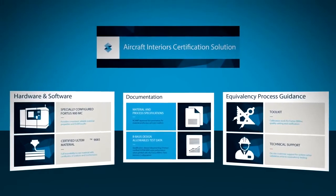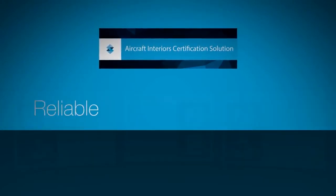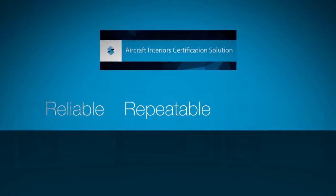The aircraft interior certification solution from Stratasys. Reliable. Repeatable. Certified. Stratasys.